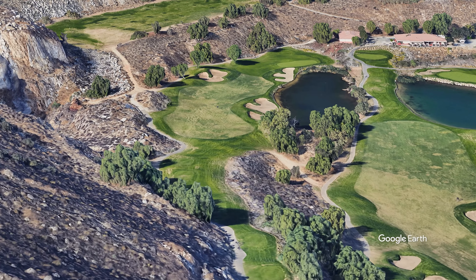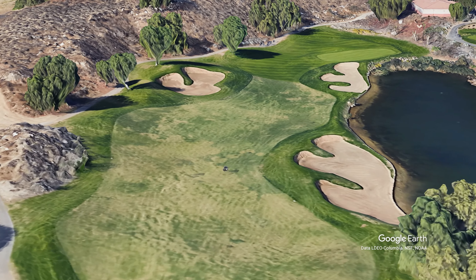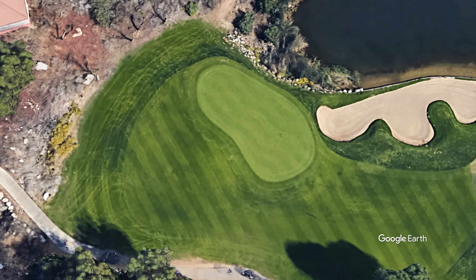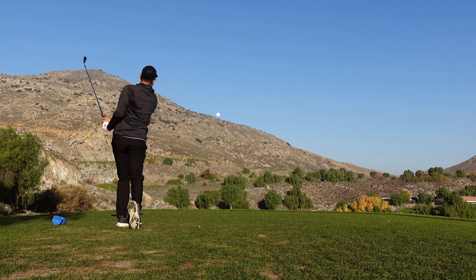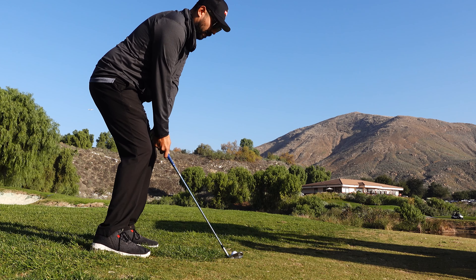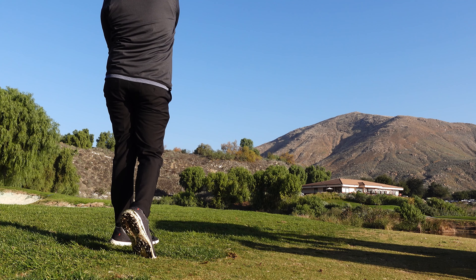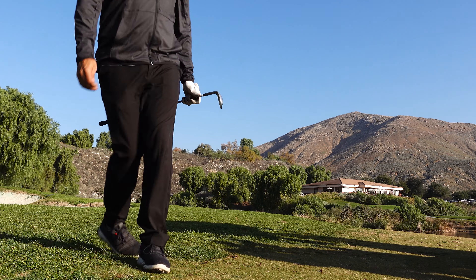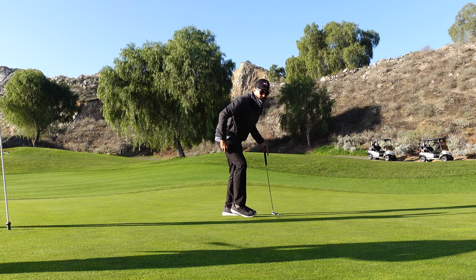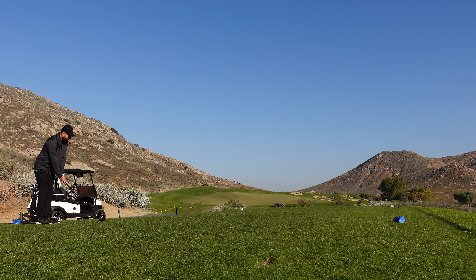Moving along to hole number two — 352-yard par 4, not super long. I decided to play it smart. That bunker on the left is about 240 yards to reach, so I hit a two iron off the tee. Almost ran out of fairway with my two iron! Had 90 yards to the pin and hit an easy 56. It's been a while since I've had a birdie, so I'm super happy with that — brings us back down to one over after two.